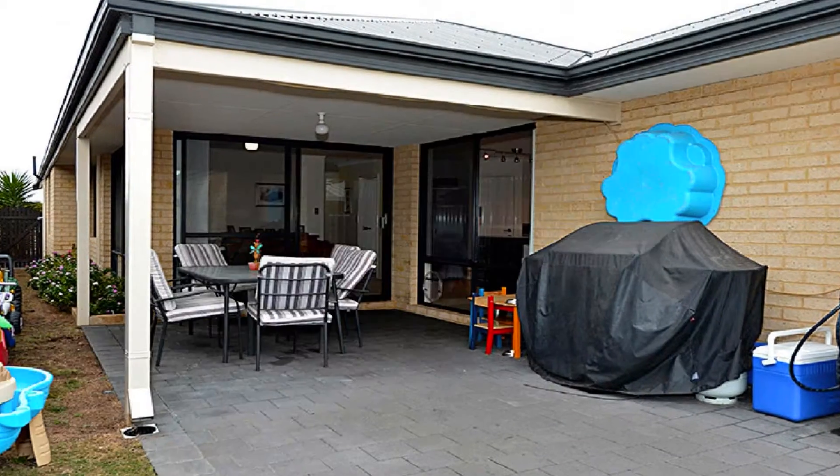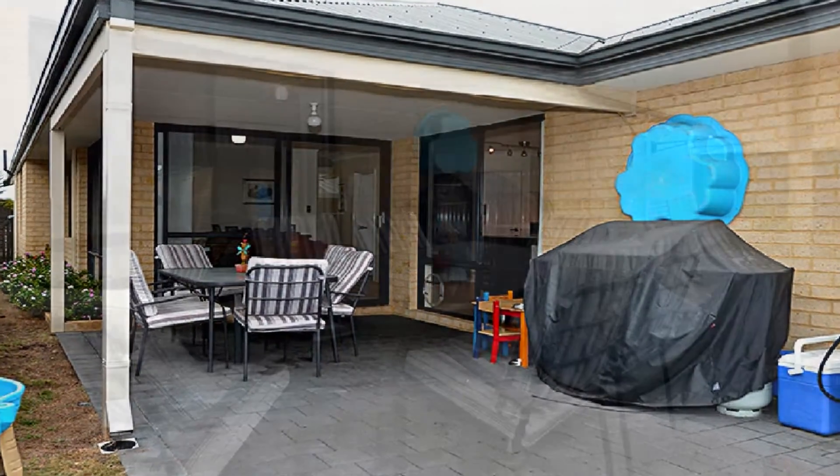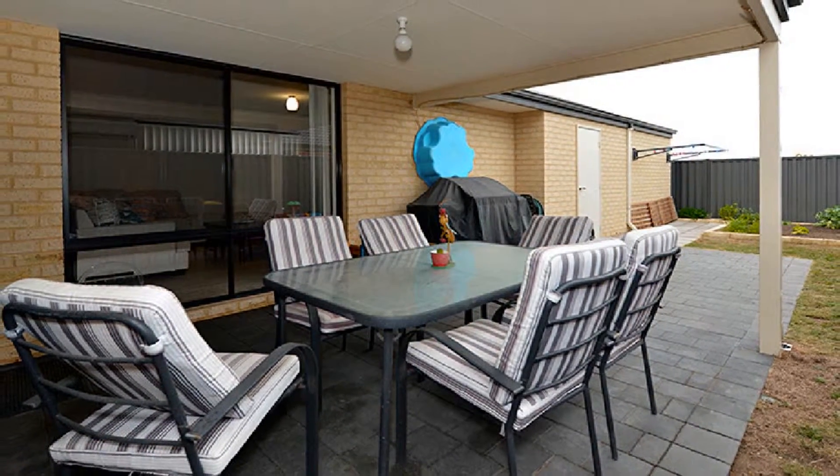Step out to the under main roof al fresco and small courtyard garden amidst extremely low maintenance surrounds.